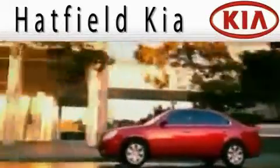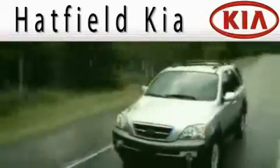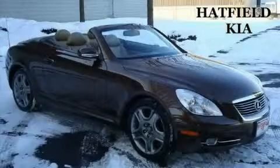Another fine vehicle offered by Hatfield Kia. This is a 2008 Lexus SC430, with a great fit and finish.